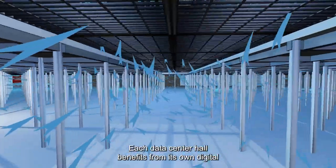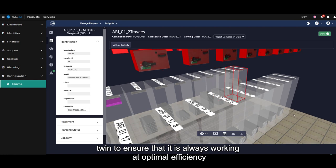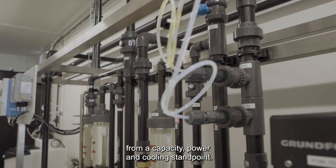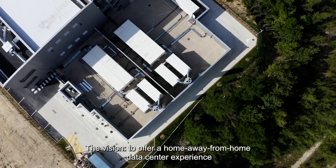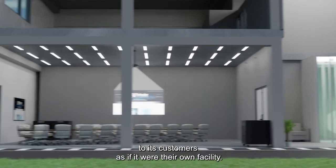Each data center hall benefits from its own digital twin to ensure that it is always working at optimal efficiency from a capacity, power, and cooling standpoint. The vision is to offer a home away from home data center experience to its customers, as if it were their own facility.